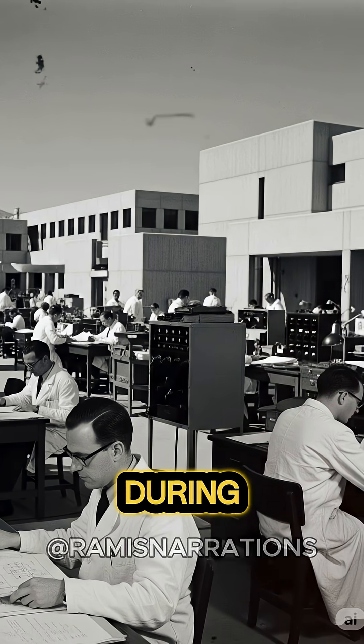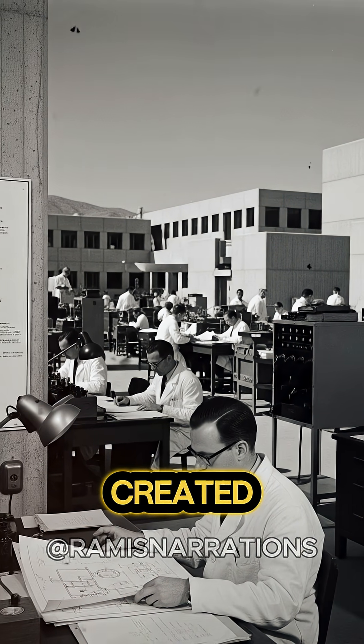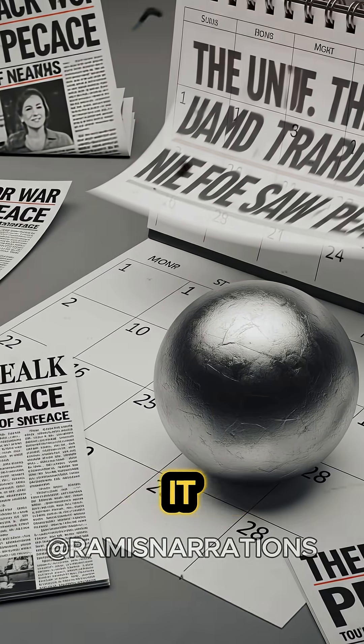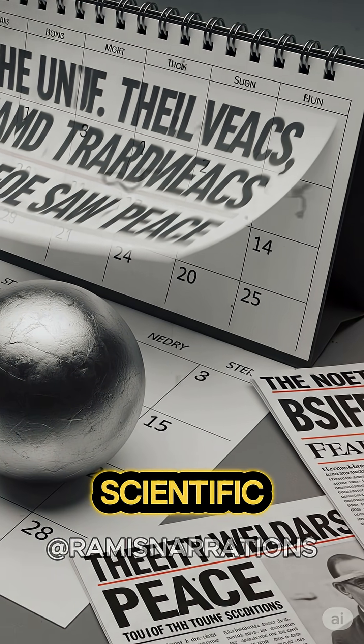In 1945, during the final days of World War II, scientists at the Manhattan Project created a six-kilogram sphere of plutonium intended for a third atomic bomb. The war ended before it could be deployed, but what was left behind became an object of deadly scientific curiosity.